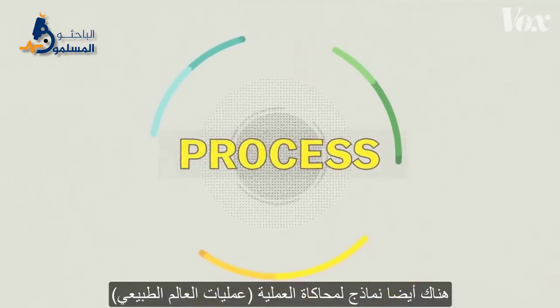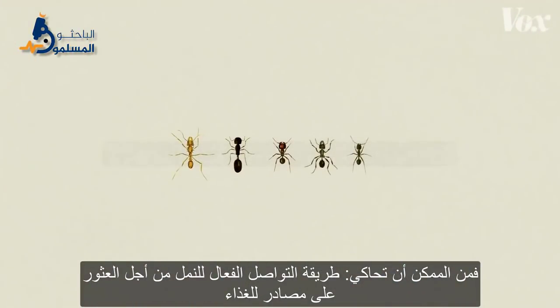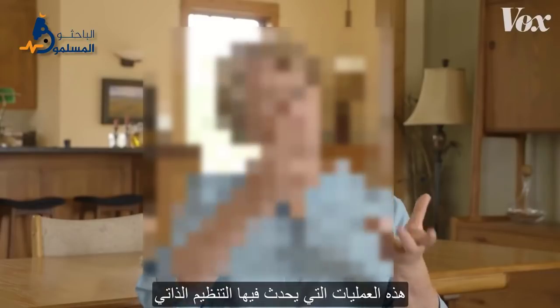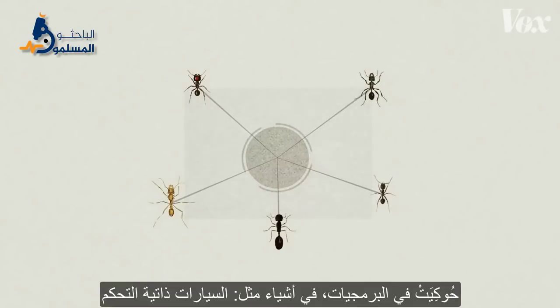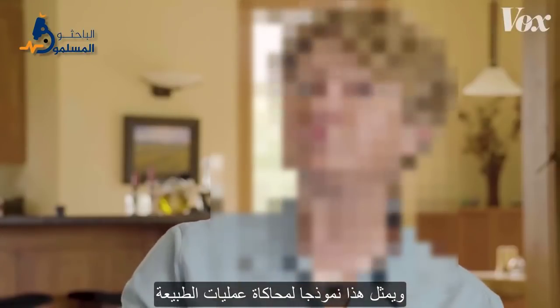But there's also mimicking process — the processes in the natural world. It might be how you mimic how ants communicate in order to efficiently find sources of food or new places to live. And those processes, that self-organization, has been mimicked in software — in things like autonomous cars and how they're going to move in flocks through the city by talking to one another. That's mimicking nature's process.